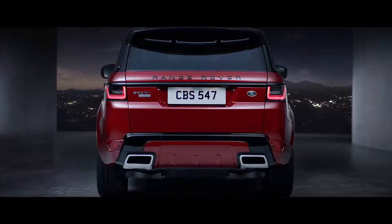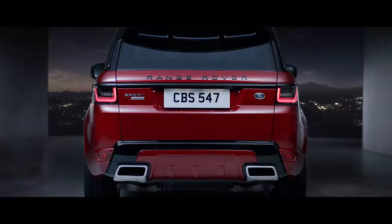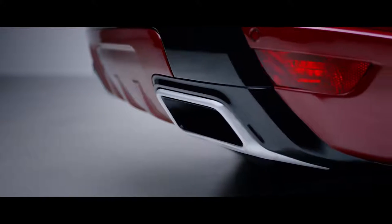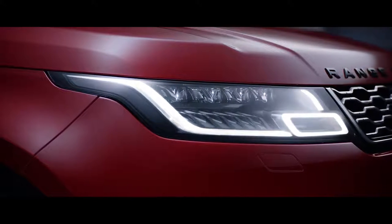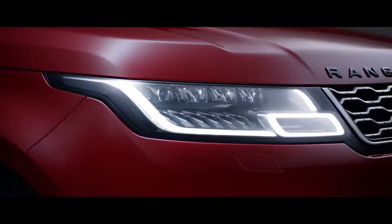Dynamic integrated exhaust complements the assertive design of the new Range Rover Sport and further enhances the vehicle's sportier stance. The new Range Rover Sport also features sleek redesigned headlights, which now feature LED technology for improved energy efficiency and durability.